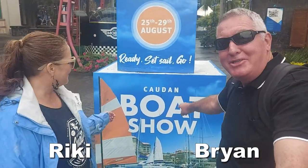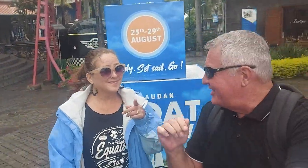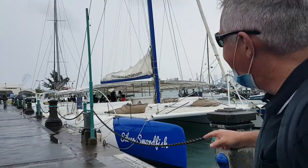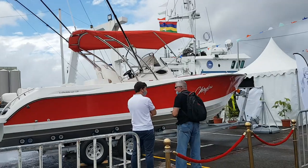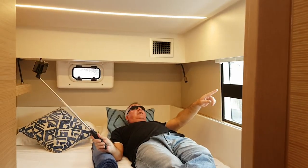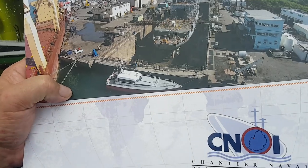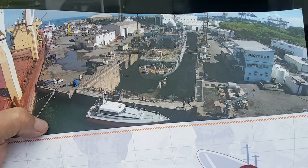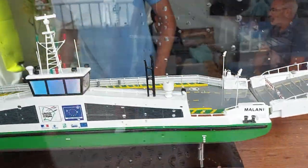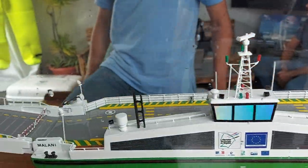Hey everyone, welcome to The Boat Show. You know what they say — if you're going to go on a boat, you're probably going to get wet. So Marisha builds boats, and we're going to show you a massive boat built here. This is the ferry — they actually built this for French Guiana.